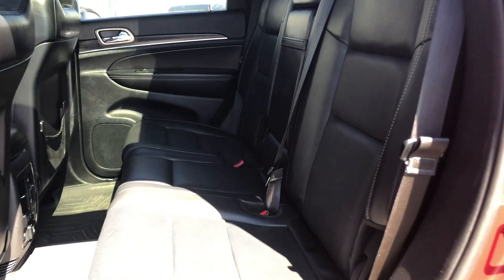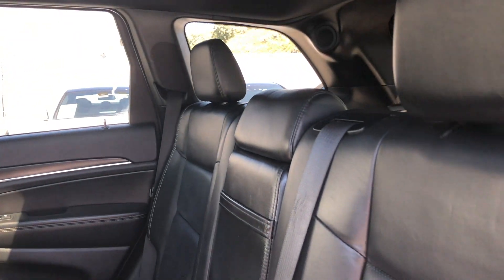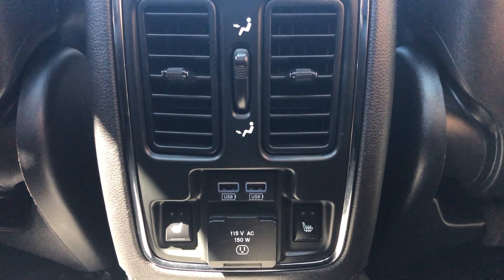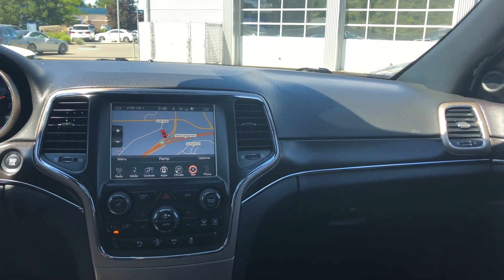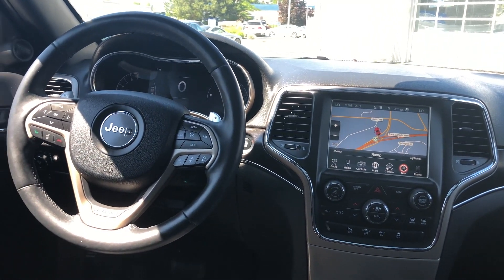Let's go take a look in the back. You do get three passengers in the back row. These seats will flip down if you do need more storage. The nice thing about these back seats — they are heated, and you also do get power outlets and USB plug-ins. If you have any questions about this Jeep, feel free to come in and talk to one of our product experts. They'll be more than happy to help you. Have a great day.